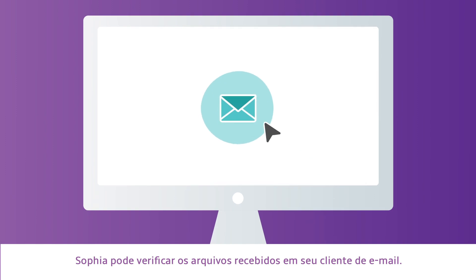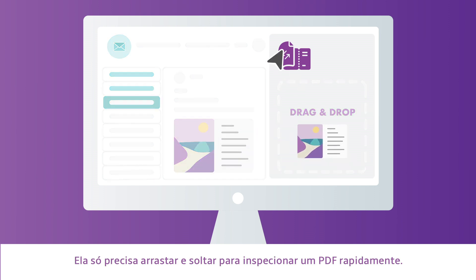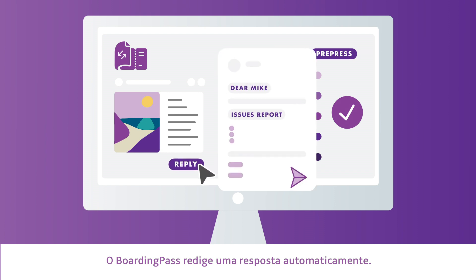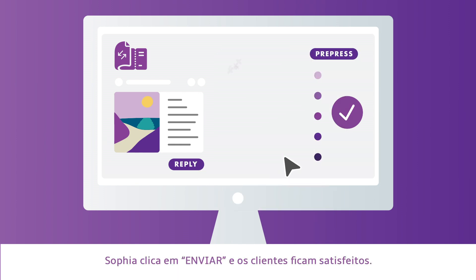From within her email client, Sophia can check the incoming files. She only has to drag and drop to get a quick PDF inspection. Boarding Pass drafts a reply automatically. Her customers get a clear list of what they need to fix. Sophia clicks send and her customers keep smiling.